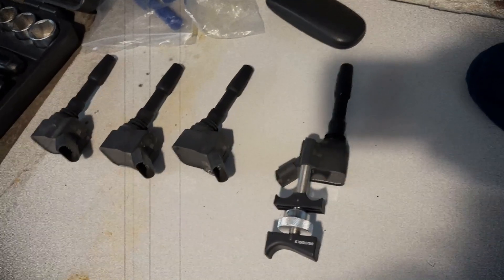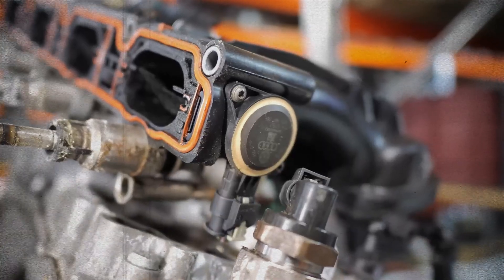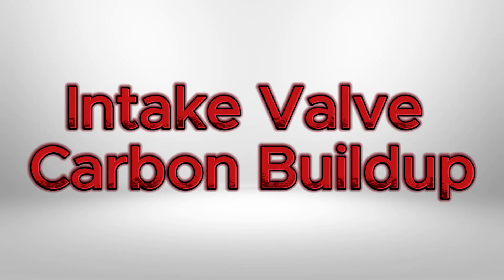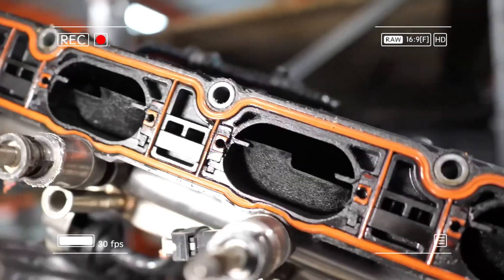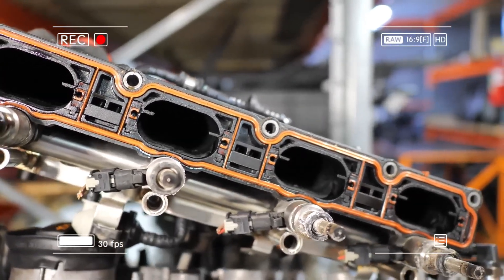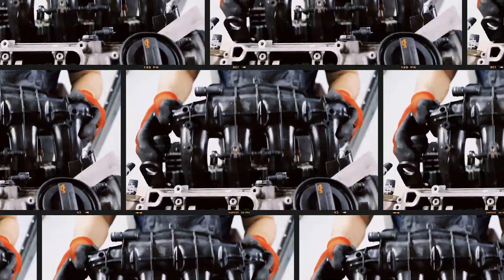The EA888's coil packs are notoriously sensitive to worn spark plugs. Volkswagen recommends plug replacement every 15,000 miles to prevent coil failure, and delaying this service leads to misfires and rough running. Direct injection means no fuel washes over the intake valves, allowing oil vapors and EGR gases to form sticky deposits. This can reduce performance, cause misfires and rough idle, and trigger P2015 swirl flap errors. Walnut blasting or chemical cleaning of the intake manifold every 50,000 miles is essential.